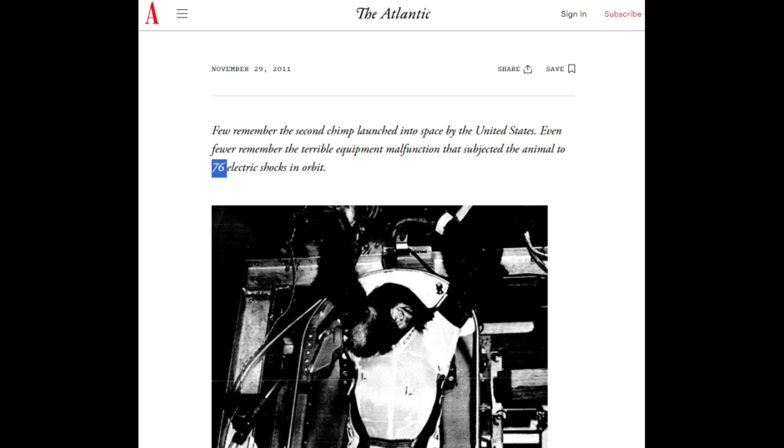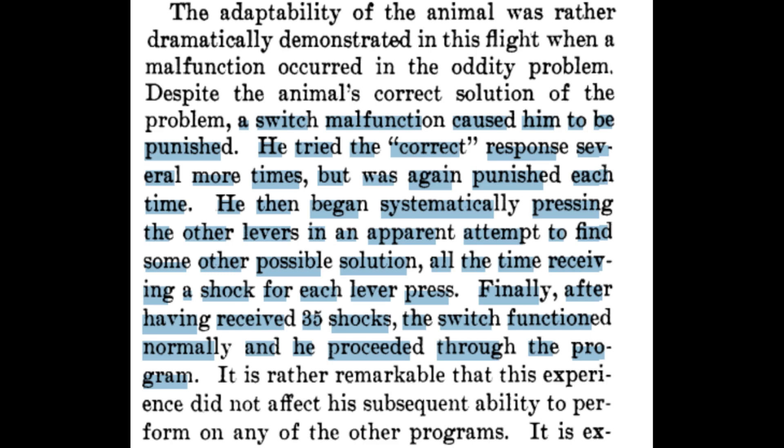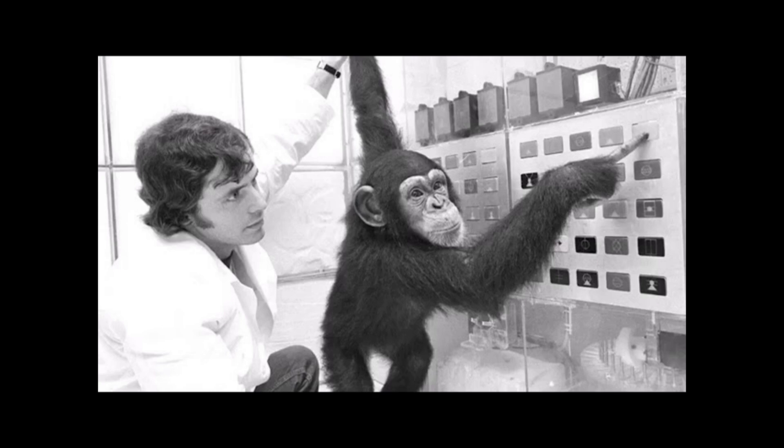Enos was executing his tasks with a reinforcement system that gave him banana pellets for correct answers and a little jolt for wrong answers. However, at some point something broke. Despite continuing to perform correct commands, the system started to jolt Enos every single time. The number of times varies by source — popular lore says 76 shocks were delivered, backed up by the book 'The Great Apes: A History' by Chris Herzfeld and Jane Goodall, while the only actual NASA source puts the number at only 35. Regardless, the reinforcement system was shot, and Enos no longer had a way of knowing he was pressing the correct commands. He began to press all of them, one by one, testing his way systematically through all of them to find some kind of alternate solution. Finally, after receiving the shocks, the switch returned to normal function and Enos continued through the program.